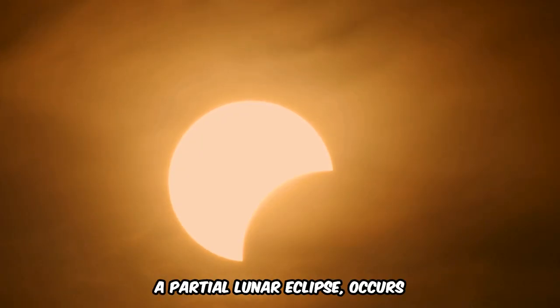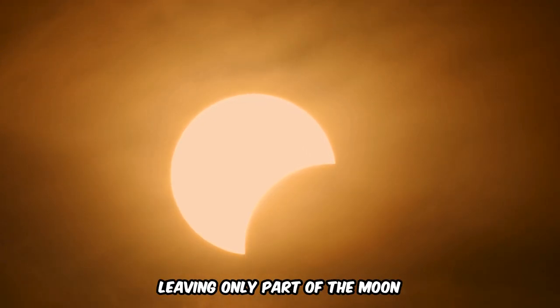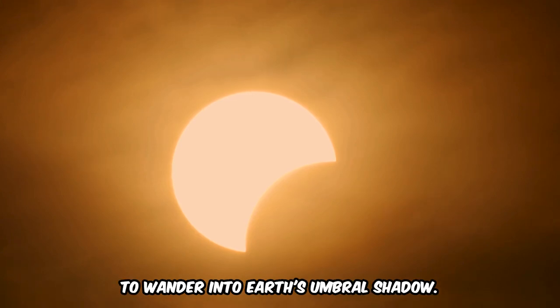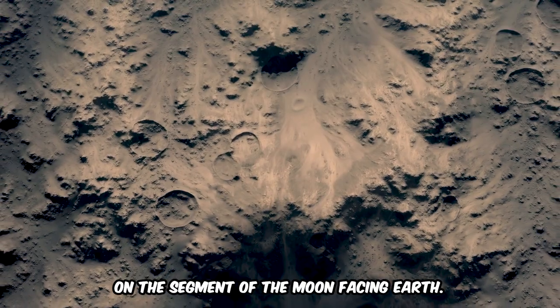The second type, a partial lunar eclipse, occurs when the Earth, Moon, and Sun are not perfectly aligned, leaving only part of the Moon to wander into Earth's umbral shadow. This results in a dark shadow on the segment of the Moon facing Earth.